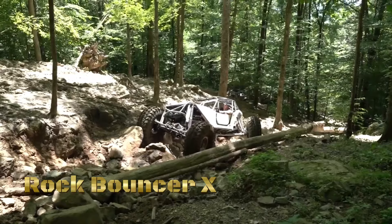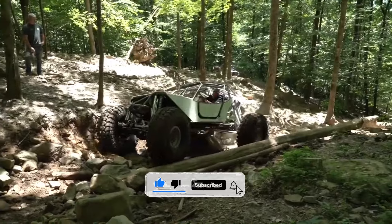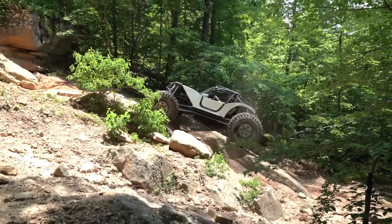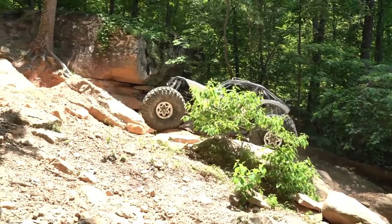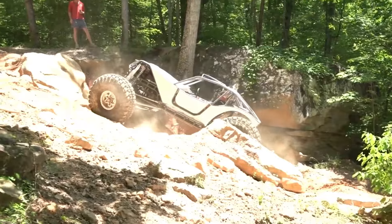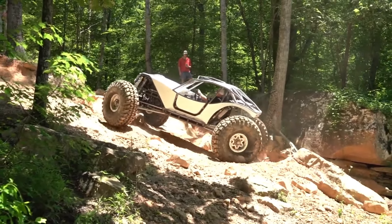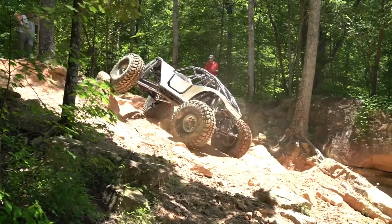In the heart of the untamed wilderness, where the terrain tests the limits of man and machine, there emerges a beast built to dominate — the Rock Bouncer X with 50 Mega Stickies Turnkey Buggy. Crafted for the fearless off-road enthusiast, fueled by a hunger for adventure, the Rock Bouncer X isn't just a buggy, it's a force to be reckoned with in the world of extreme off-roading. From the rocky canyons to the muddy bogs, from the dense forests to the sandy dunes, the Rock Bouncer X fearlessly charges into the unknown, pushing the boundaries of what's possible in off-road exploration. But it's not just about the thrill of the ride, it's about the camaraderie of the off-road community. With its rugged design and unstoppable performance, the Rock Bouncer X brings adventurers together, forging bonds that last a lifetime.